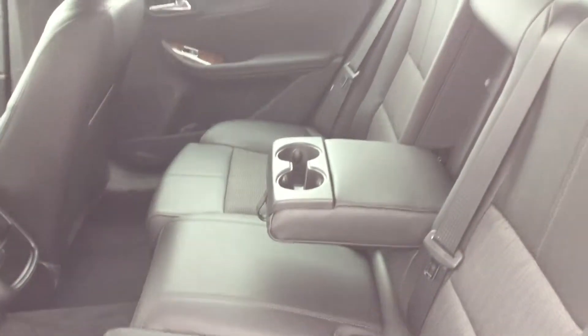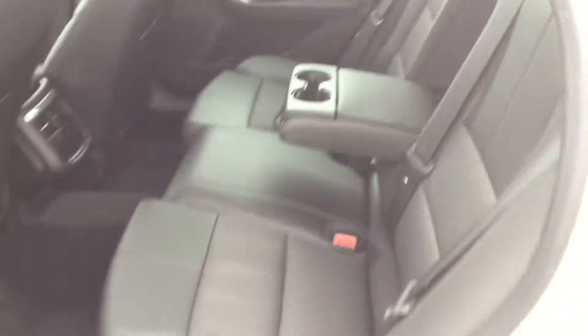Coming around to the driver and passenger side, you have leather interior and lots of room to fit all your passengers.